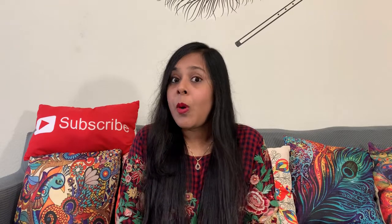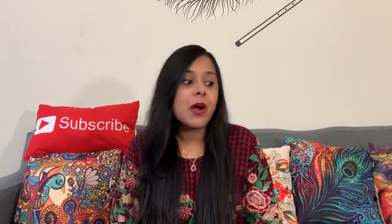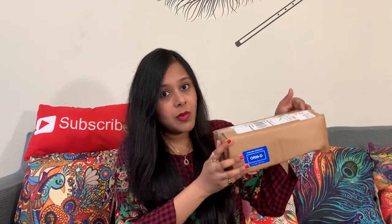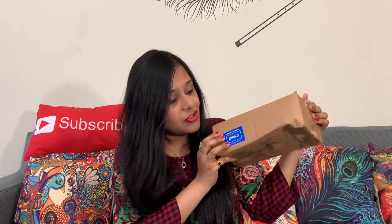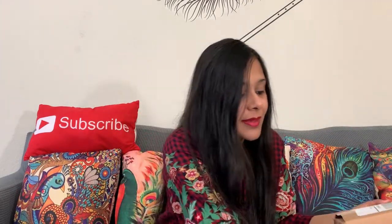I post how you can get free products every day, so you can subscribe to my channel and follow all my videos. In every video you'll get to know how to get free products from different testing sites. Without delay, let's just see what I have got from BuzzAgent. I have this box from BuzzAgent — it looks a bit big so I think there are many products in it. Let's see what's inside!